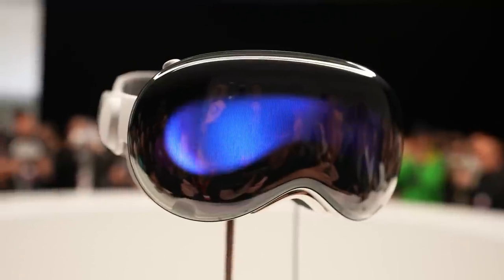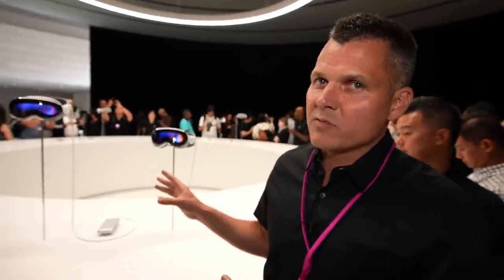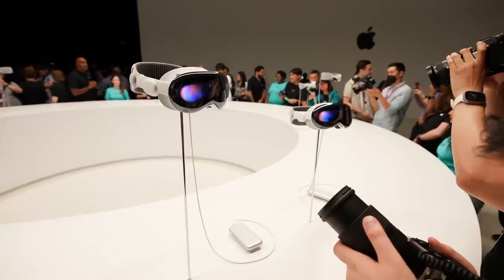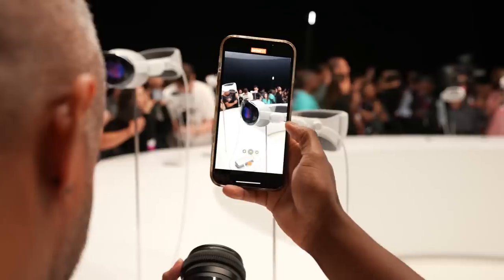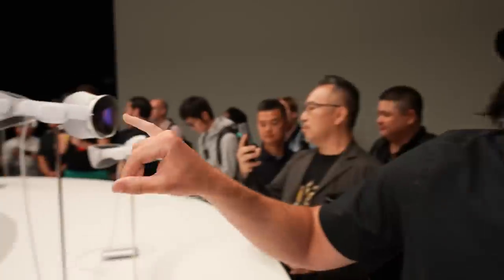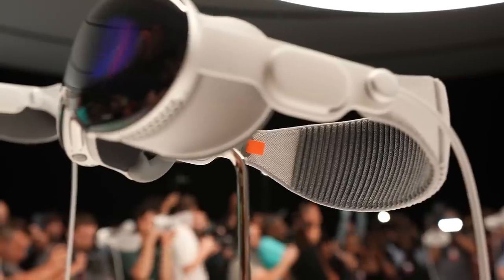What you're seeing right here is the view you'll have when viewing content. It definitely looks less geeky than other VR headsets on the market, and Apple spent a lot of time concentrating on comfort as well as the specs. You can also see there's a dial for adjusting the fit of the headset, and there's mesh fabric so hopefully it won't overheat on your head.